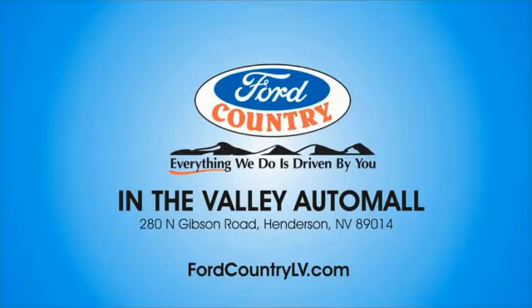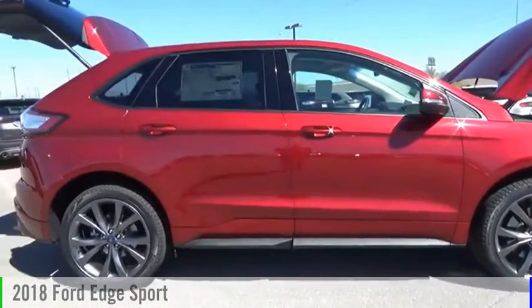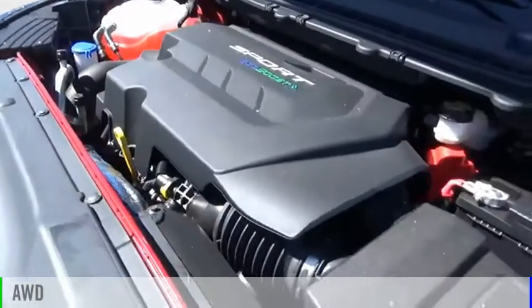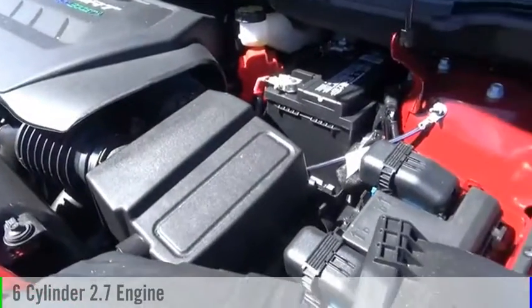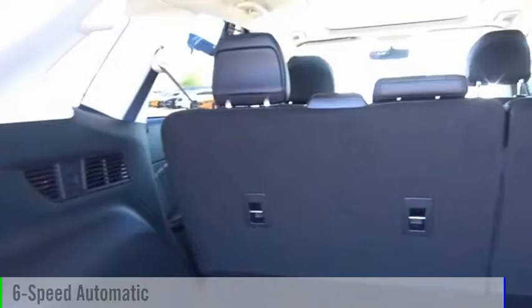Visit Ford Country in the Valley Auto Mall today. Stop by and take a look at the 2018 Edge. This vehicle is powered by an all-wheel drive, six-cylinder, 2.7-liter engine, and comes with a six-speed automatic transmission.